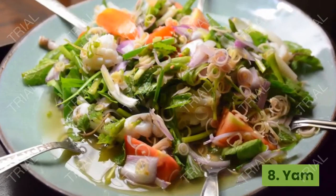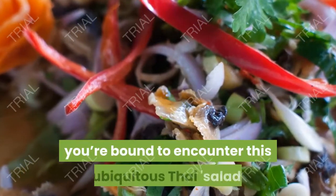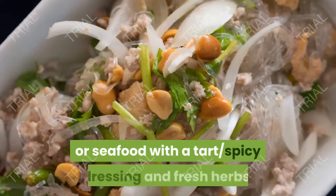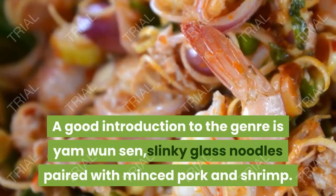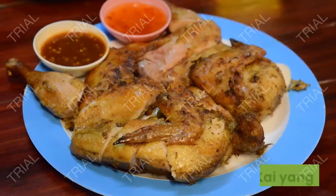8. Yam. As a side dish or drinking snack, you're bound to encounter this ubiquitous Thai salad that combines meat or seafood with a tart, spicy dressing and fresh herbs. A good introduction to the genre is yam woon sen, slinky glass noodles paired with minced pork and shrimp.